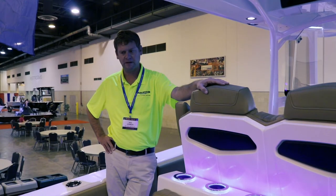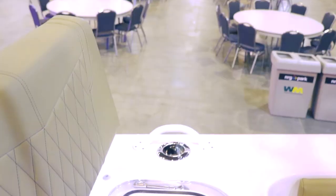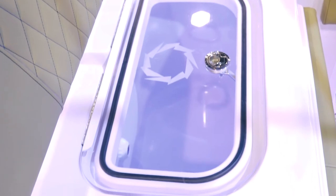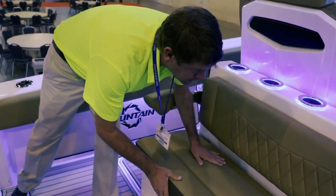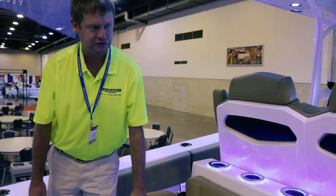Here we have the rear cockpit of this boat. In the rear, we have two live wells, one on each side, seating in the back, and a removable backrest — a very comfortable spot to sit on a long ride out. We also have a built-in cooler that can hold quite a bit of ice, water, cans, whatever you need. There's also a nice comfortable chair to ride on the back, and this is also available with a fold-down tackle station if you so choose.